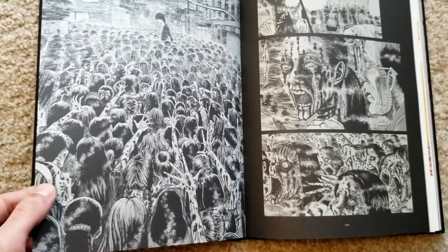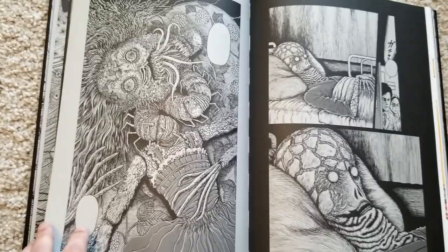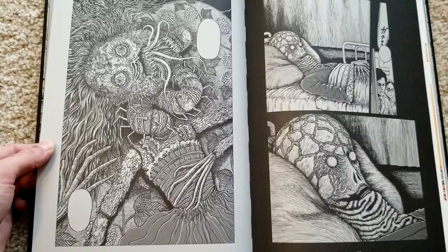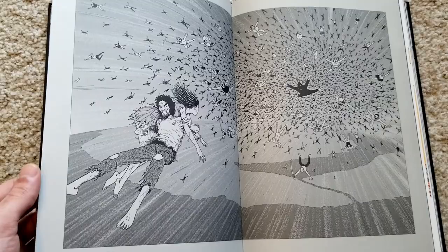It looks great. Here's another story collected in Shiver — The Long Dream, I think it's called, also a really good story. Here's I think The Doll or something like that, where someone's kid gets turned into a doll. This one is from Hellstar Remina as well, which makes me really excited to read that story because it looks bonkers. This one's from Smashed.